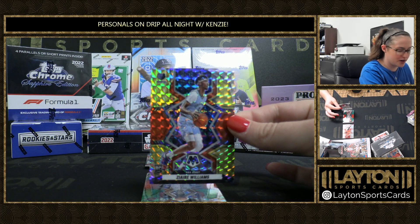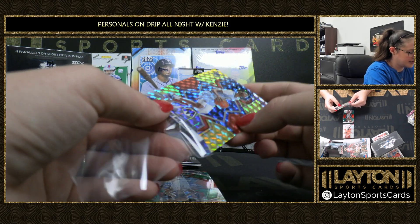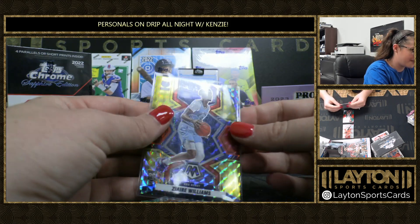Then we've got another rookie of Zyra Williams. Nice. Grizzlies — that's a debut, 12 out of 88.